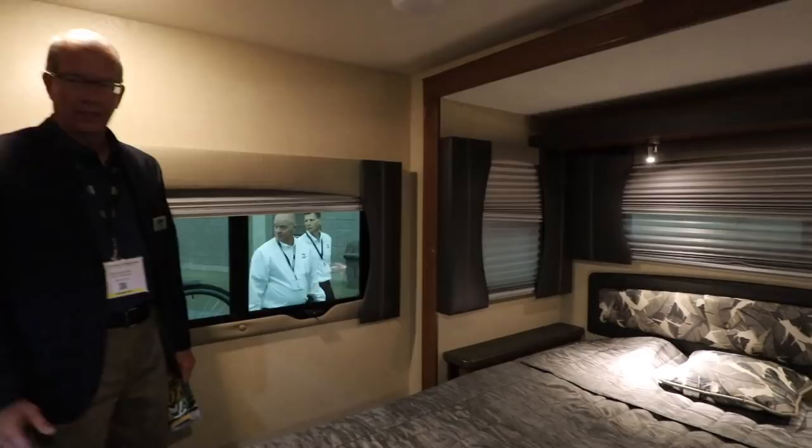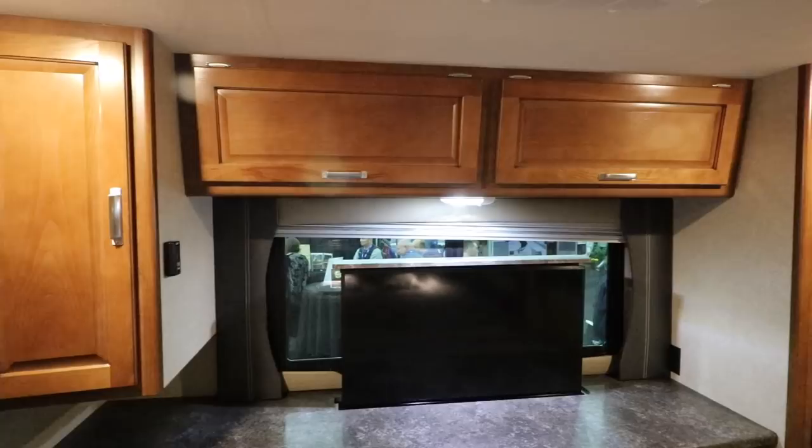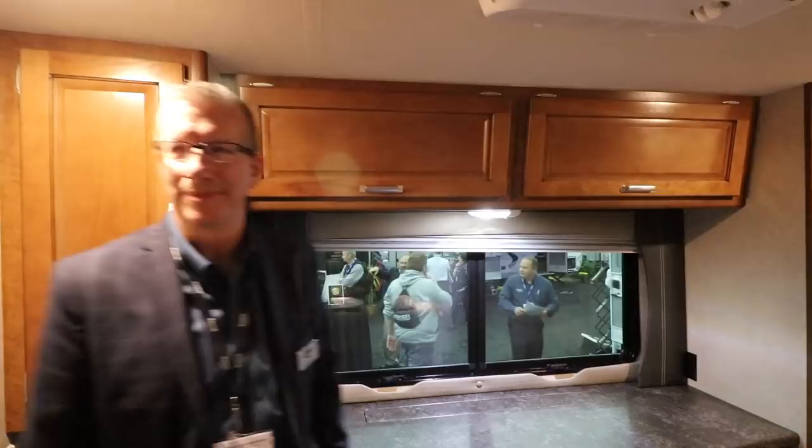And then you have another 40-inch LED TV here that's on an electric switch. There you go — Lance 2465.